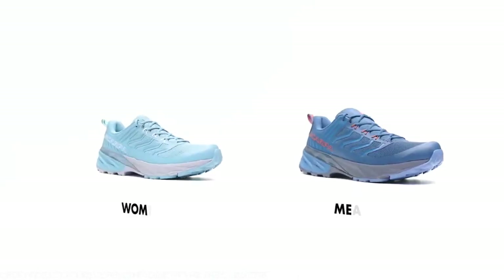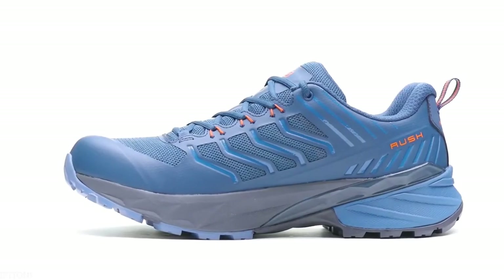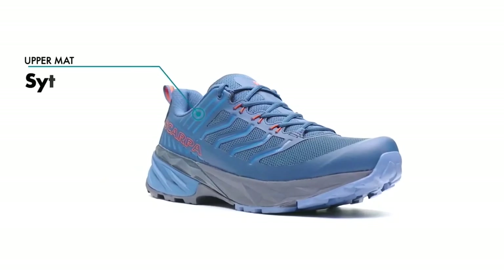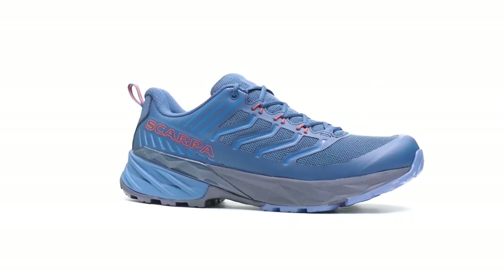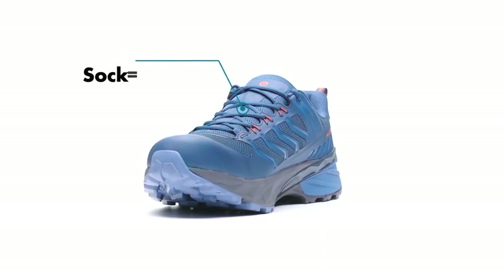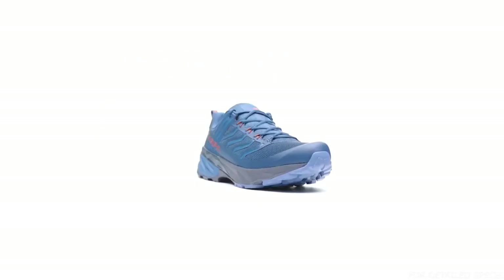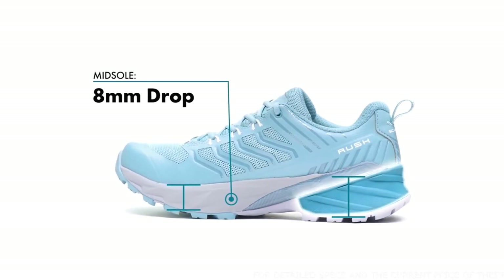Speed and protection merge seamlessly in the Rush, a new trail shoe that strikes the perfect balance between running agility and light hiking support, designed to handle a variety of fast-and-light trail objectives. The lightweight upper is constructed from a combination of synthetic leather and mesh for protection that is supportive, durable, and vegan-friendly. The Rush is made with Scarpa's proprietary sock fit construction, which seamlessly integrates the tongue with the upper, providing a precise fit that hugs the midfoot without bulk or bunching.